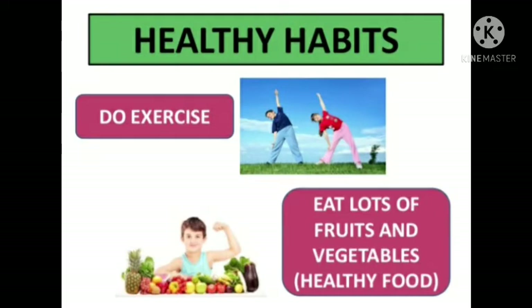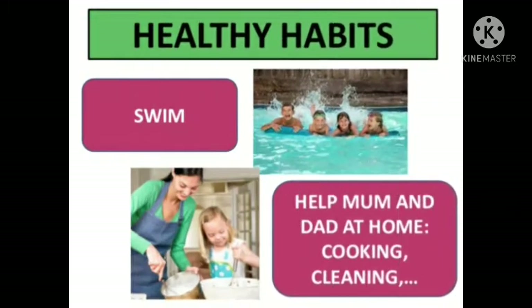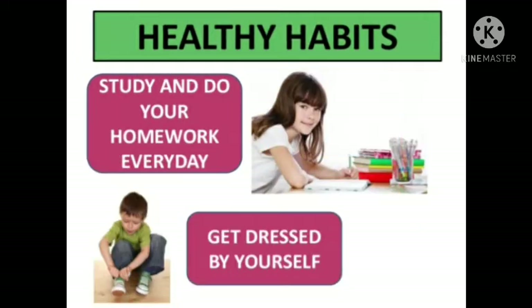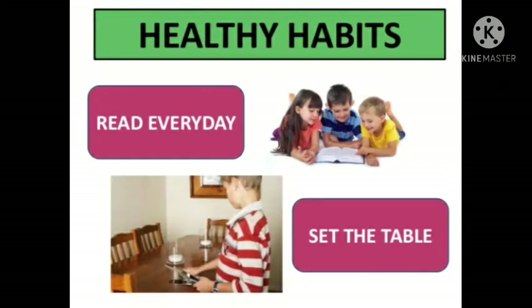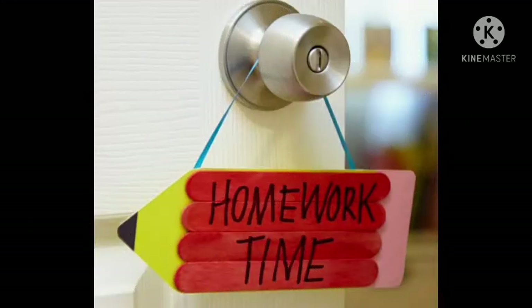The next healthy habit is to do exercise and eat fruits and vegetables. Healthy food is good for a healthy life. Swimming is a very good healthy activity for your body. You should help your mommy and daddy whenever they are doing some kind of work. Do your work properly on time, get dressed by yourself, and read every day — reading is a very good healthy habit.